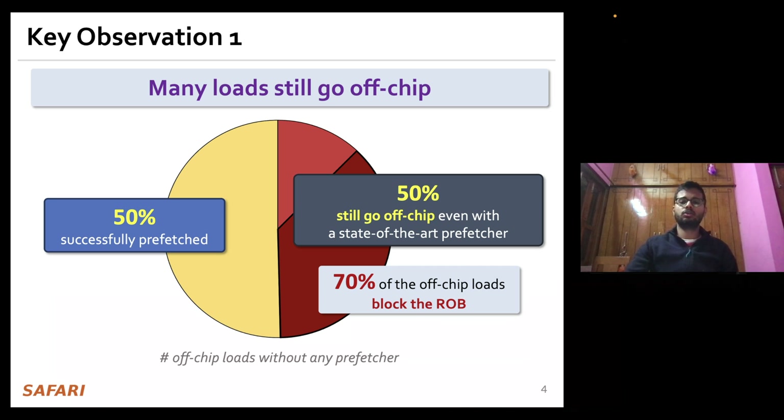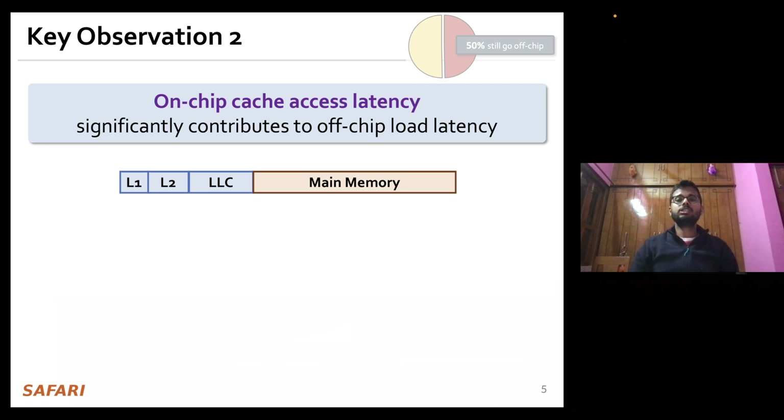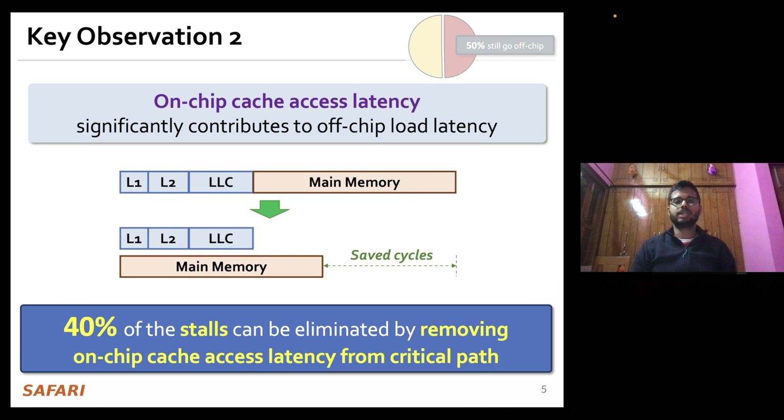If we focus on the load requests that are still going to off-chip main memory even in the presence of state-of-the-art prefetchers, we see that on-chip cache access latency actually significantly contributes to their total off-chip load latency. We show that nearly 40% of the stall cycles can be eliminated by simply removing the on-chip cache access latency from the critical path of these off-chip load requests.